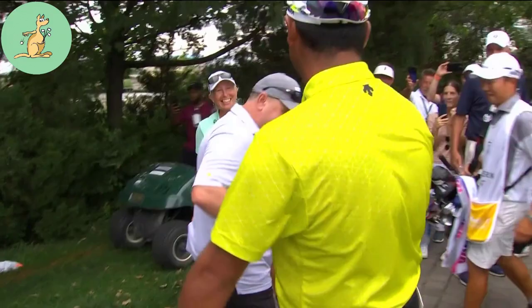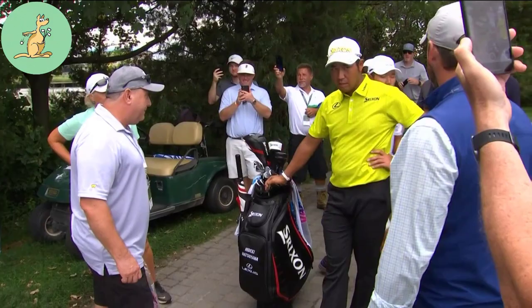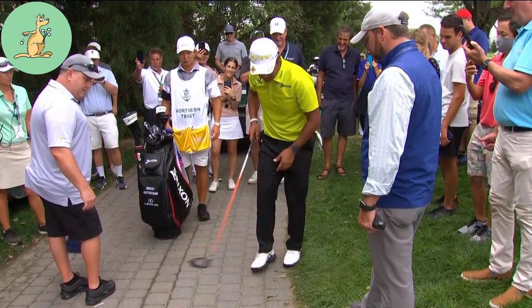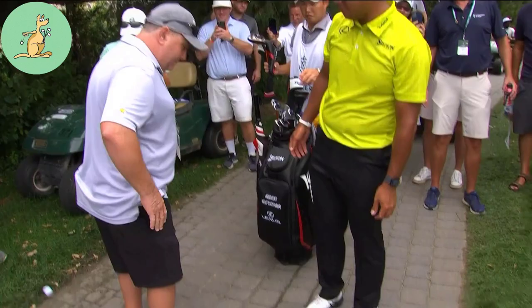Therefore, Hideki had to take free relief by working out the reference point, which was the spot directly below where the ball came to rest on the man. The reference point would not change even if the person had walked away from the spot, including if the player requested the person to move closer to the hole. From here, Hideki could drop another ball within one club length, no nearer the hole. His drop and re-drop hit the car path and didn't stay at rest within the relief area, so Hideki got to place it at the spot where it first struck the ground within the relief area on the re-drop.